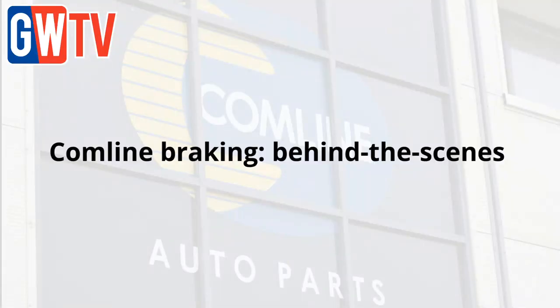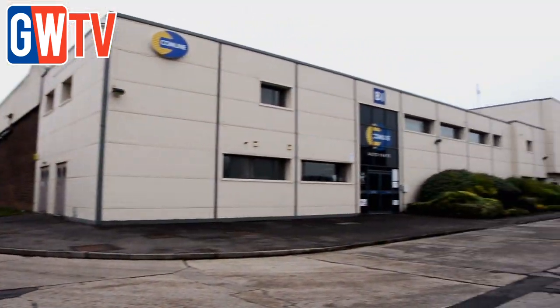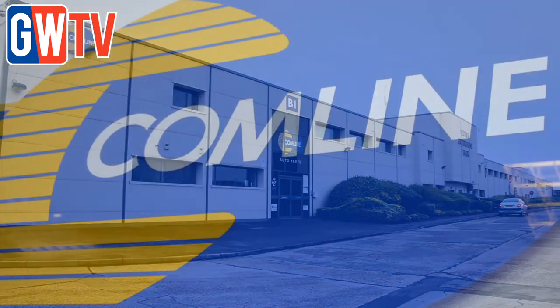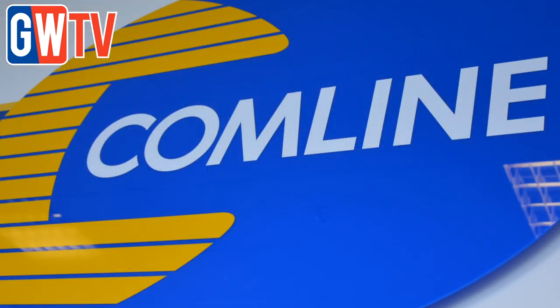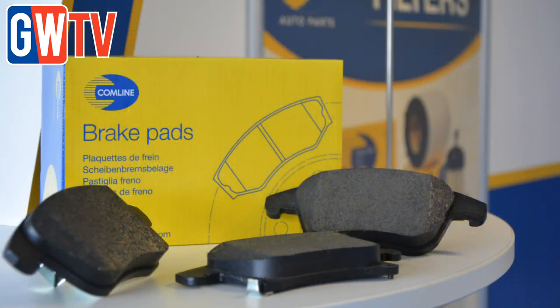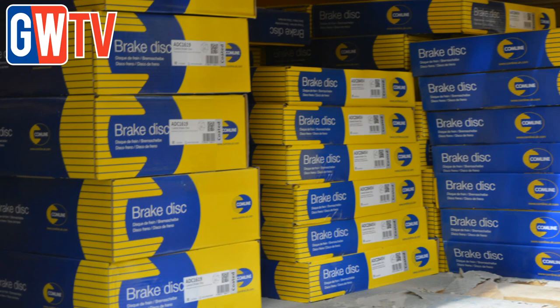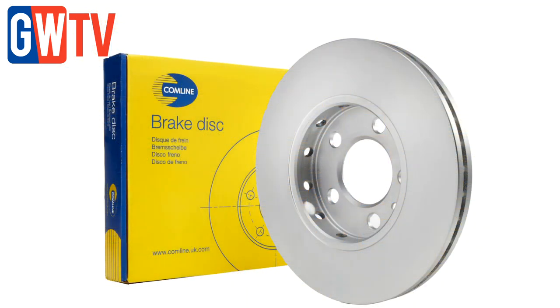Thought to be one of the fastest growing automotive brands in Europe, Comline is a British distributor of owned brands replacement parts for European, Japanese and Korean vehicles. Garagewire TV visits Comline's headquarters to reveal why independent garages can rely on Comline's fit first-time ethos when it comes to its successful braking range. The priority for the Comline brand is always quality.